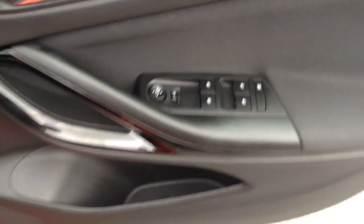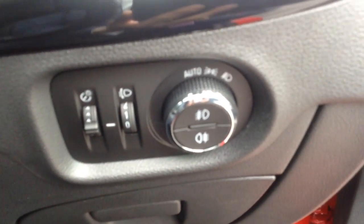Coming into the front of the car, there are many features on the SRI. You can see the electric windows and electrically adjusted mirrors. There you can also see the automatic lighting control.